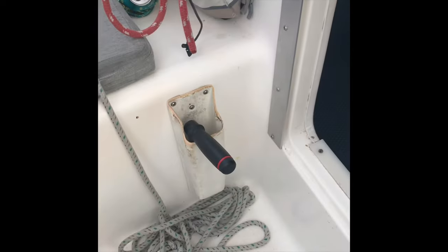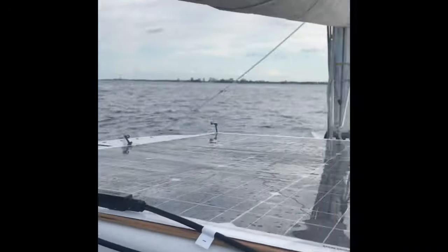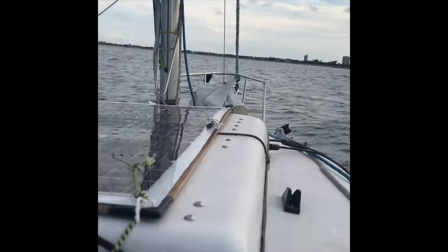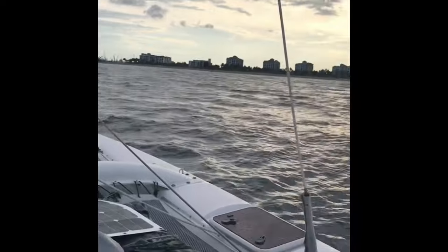Looks like we adjusted the sails. Here we are coming into West Palm Beach. We had some issues because we were north of our run line, but we're going to make it before dark.